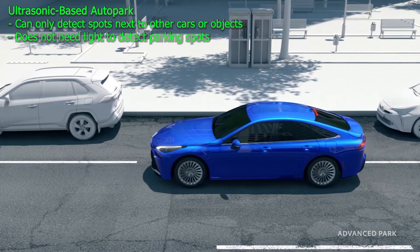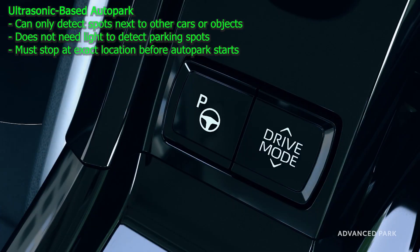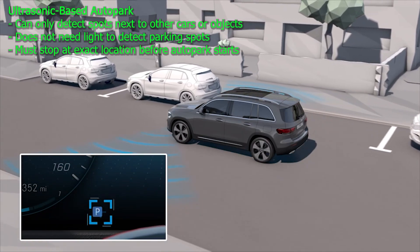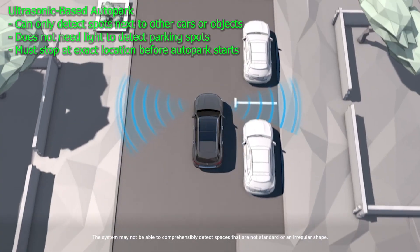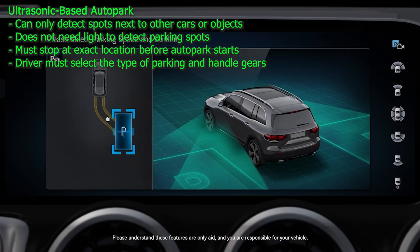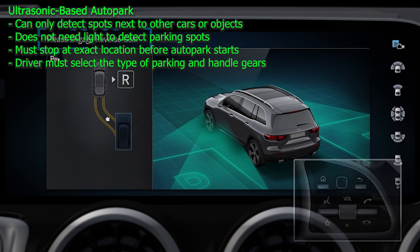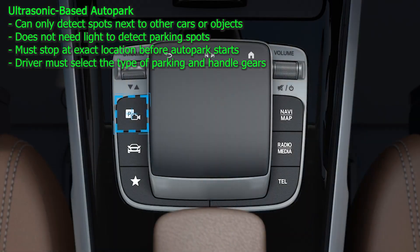Another disadvantage of ultrasonic-based parking systems is that the car needs to be stopped at a specific position next to the parking spot for them to function effectively. If the car is moved beyond this point, the system may no longer be able to locate the spot, because the ultrasonic signals can get blocked by other cars, affecting the system's ability to detect open parking spaces. Lastly, the driver needs to choose between parallel or perpendicular parking, as the cars usually don't have the intelligence to select the appropriate type on their own. In most cases, the driver is also responsible for manually switching between reverse and drive gears.